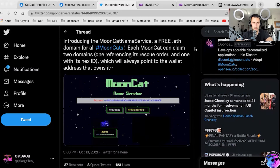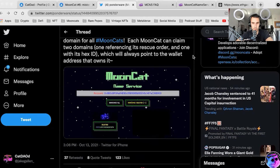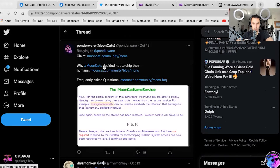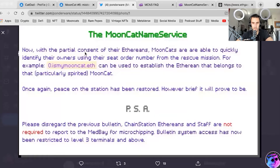Each Mooncat can claim two domains: one referencing its rescue order and one with its hex ID, also known as the Mooncat DNA, which represents how it looks, and both always point to the wallet address it owns. They go on to say where you could claim it and why Mooncats have decided not to chip their humans, which we'll cover in a second. Ponderware always gives an FAQ and then a little update in the storied and magical lore fashion that they always do.